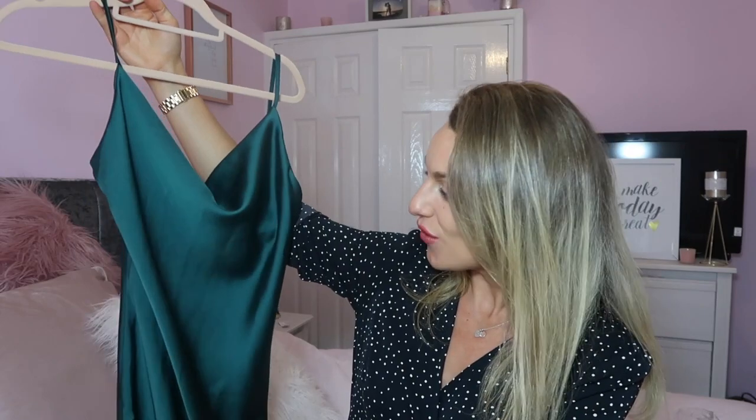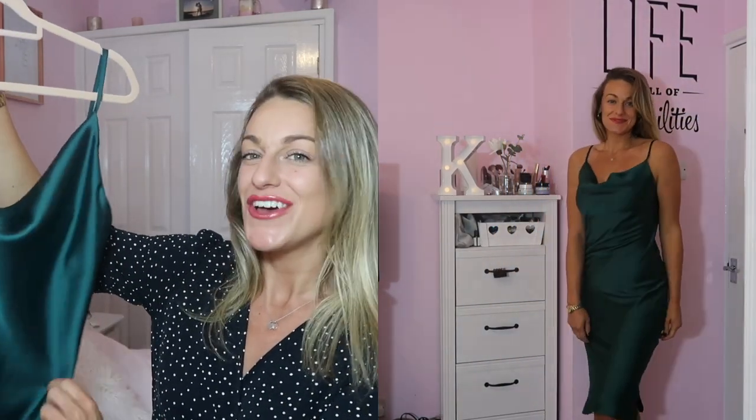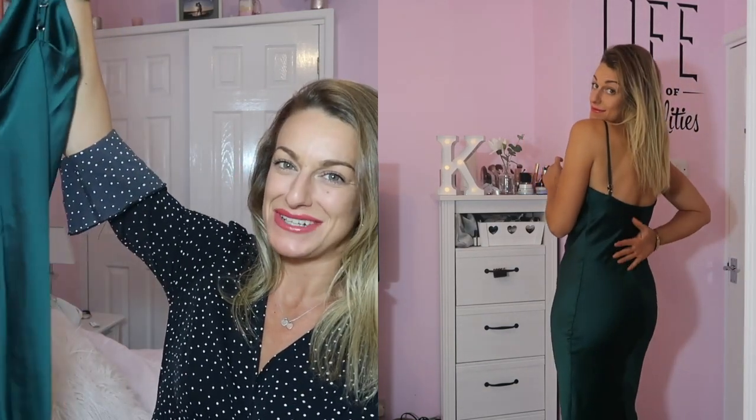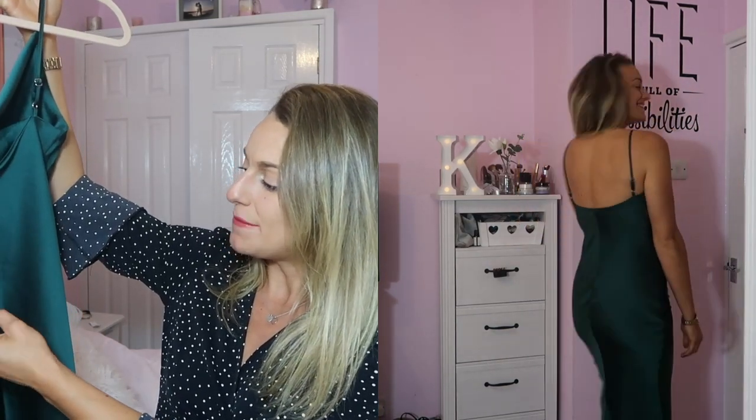The first item I have is absolutely stunning. The colour - I can't even tell you - it's like a gorgeous forest green. It's coming up a little bit teal on camera, I'm not sure why, but it's a really gorgeous proper forest green. Very elegant, classy, sophisticated. I just love the kind of material these dresses are made from. I really hope this one fits well - I'll show you how it fits in the cutaway.